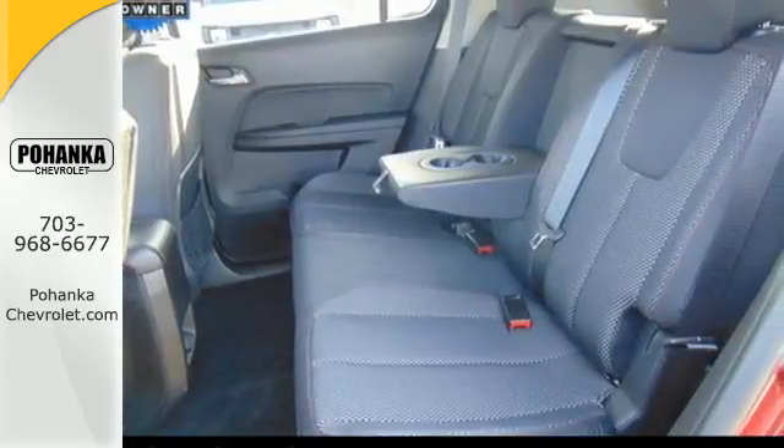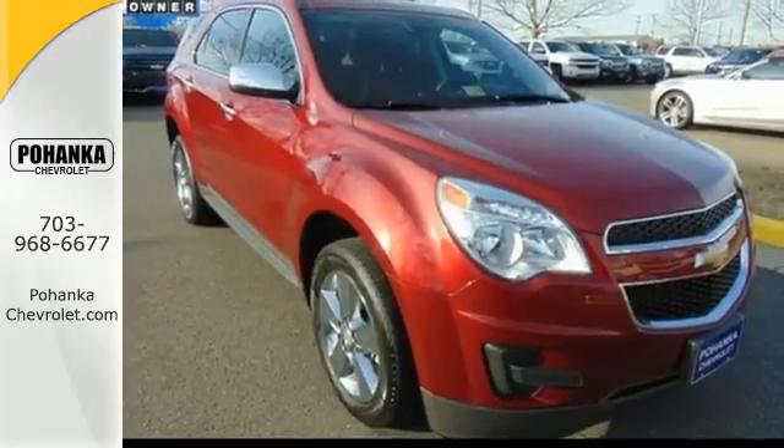It looks sharp and it provides all the comfort you need for you and your passengers. Test drive it today.